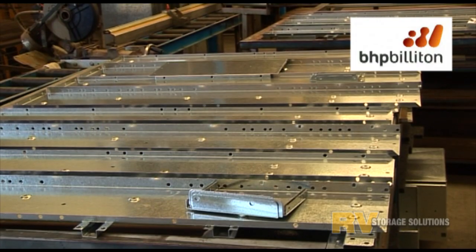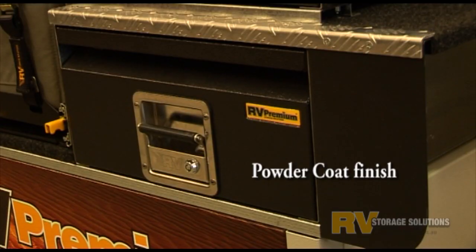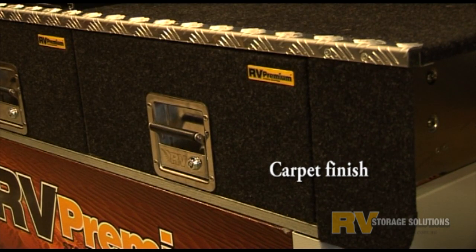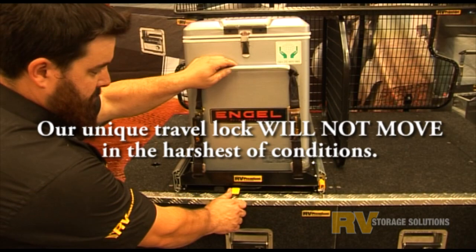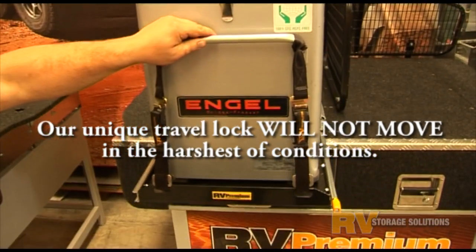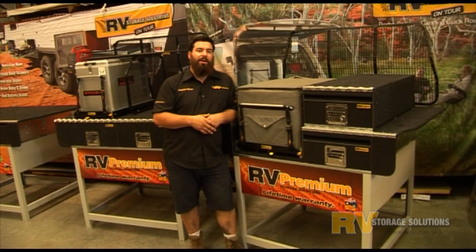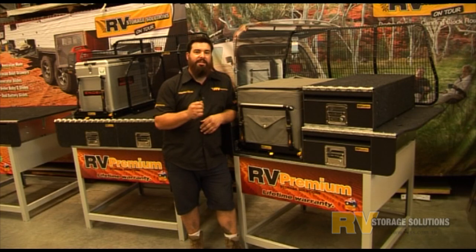Our drawer systems are made from first grade BHP steel. With optional finishes such as powder coated or carpeted trim, the choice is yours. With a lifetime warranty, you can rest assured that our products will not let you down and will stand the test of time.